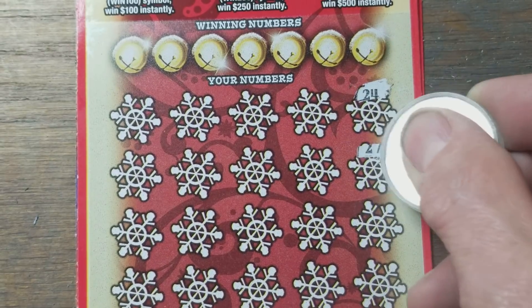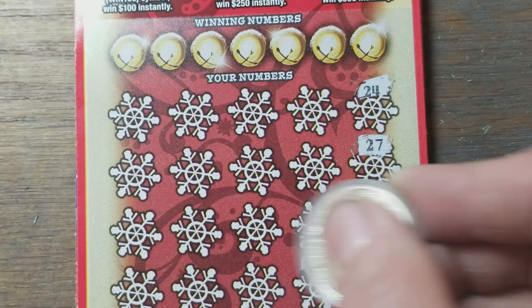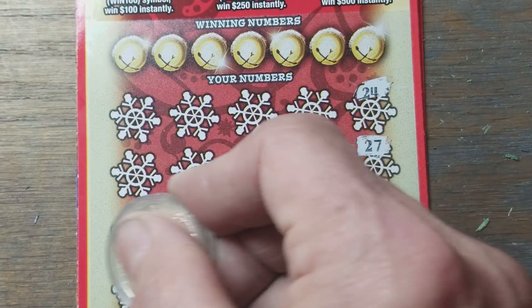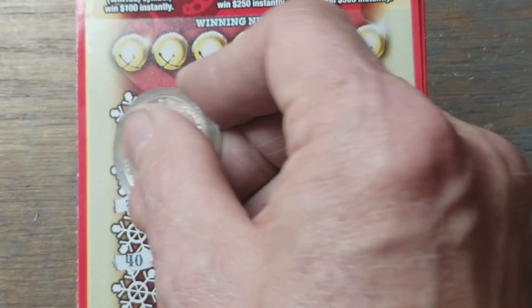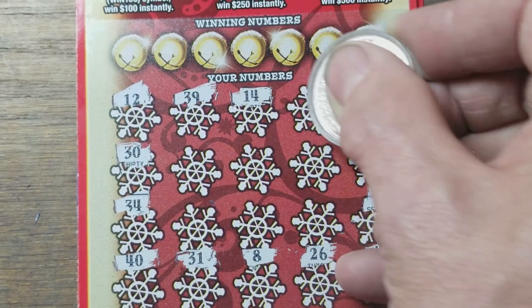We're going to go on a little symbol hunt here. We're looking for a cash symbol to win the prize, a 10x symbol to win 10x the prize, or a wreath symbol to win all the prizes. Dreaded $40 already — starting out quick, not looking great.